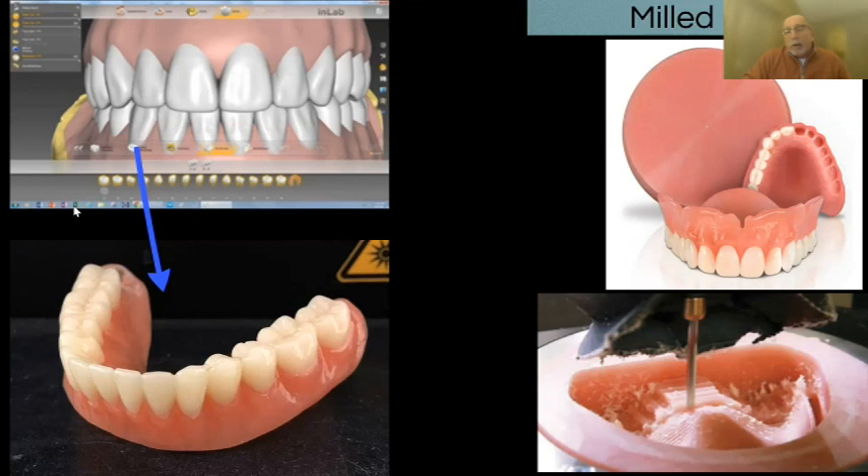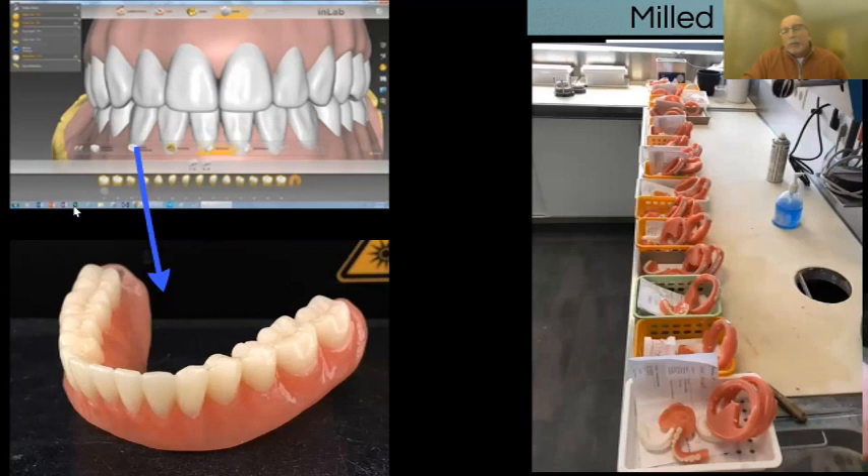But milling is a long process — one puck can take four and a half hours. For a lab doing 100 dentures a day, that makes very little sense. We can't afford that many milling machines, and it's too slow. Milling is reductive technology — you start with a puck and cut it down, and everything in between is waste or powder. It became an expensive process in both time and cost. Everybody knew and agreed we would eventually be printing dentures.